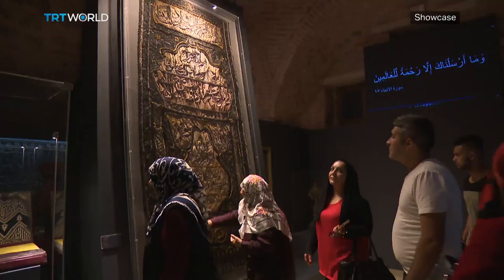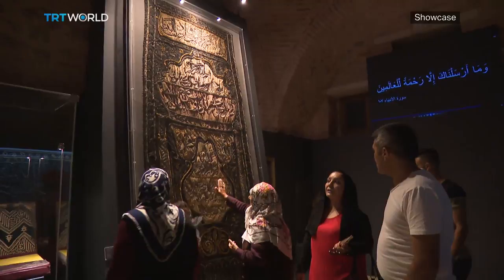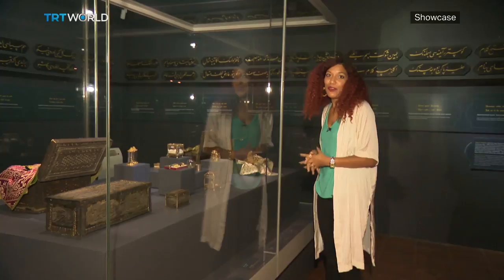It's the religious relics section that contains some of the rarest pieces. There's something really amazing in here — this, in this little circle, is fragments of the Prophet Muhammad's beard.